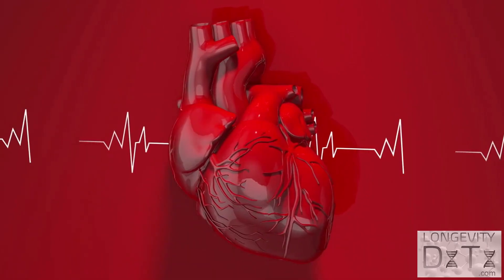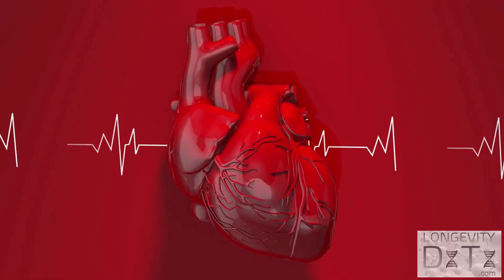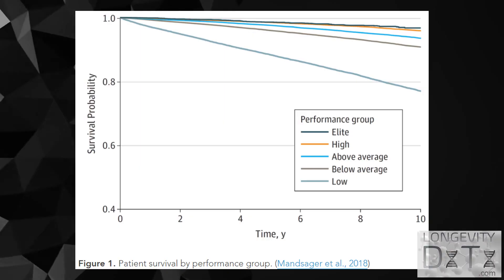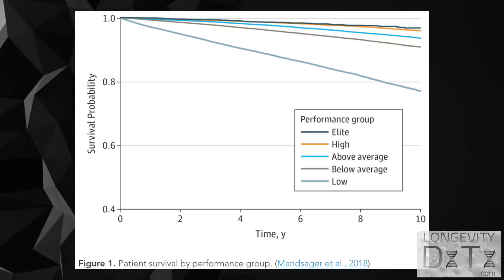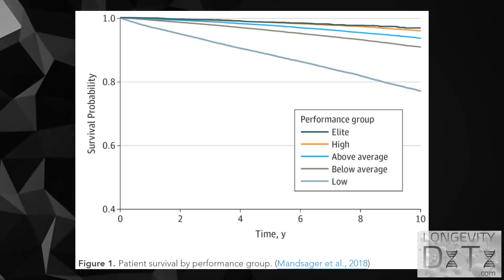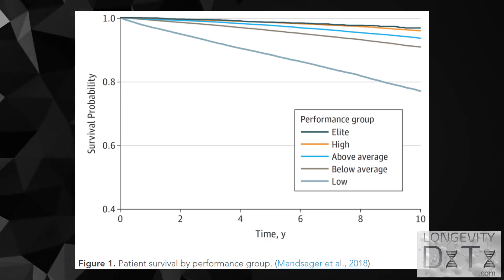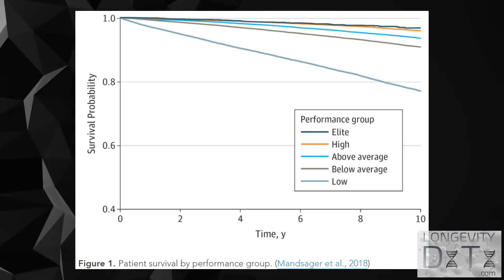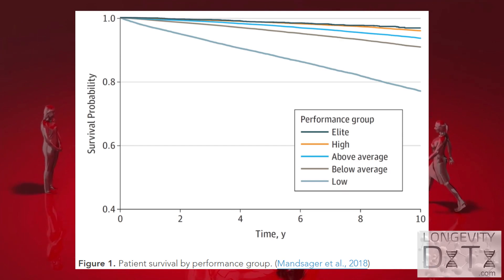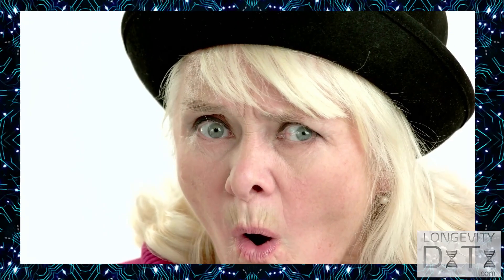There are mounds of evidence showing a strong connection between higher VO2 max and increased longevity and prevention or delay of chronic diseases. Going from low (below the 25th percentile) to below average (25th to 50th percentile) reduced the chance of dying by over 50% in the next decade, while going from low to above average resulted in up to a 70% decrease in mortality over the next decade.